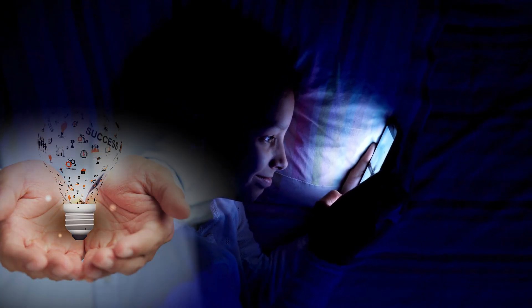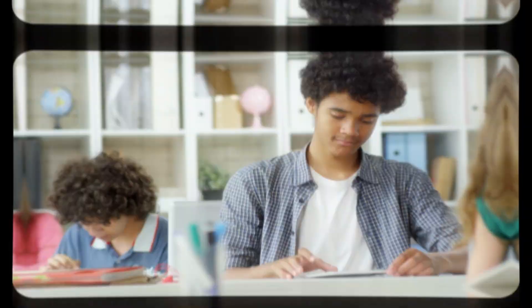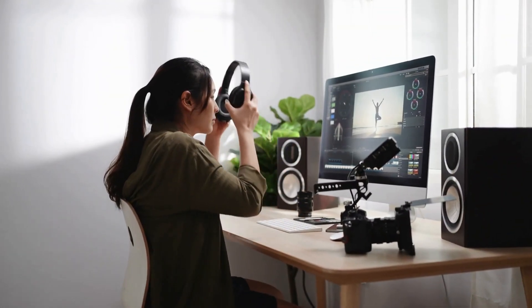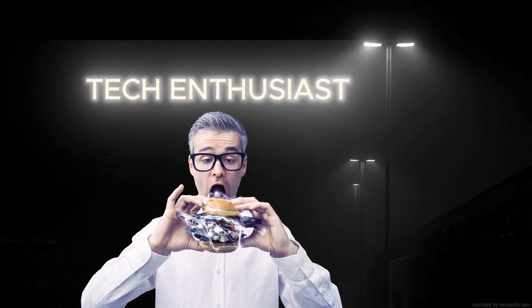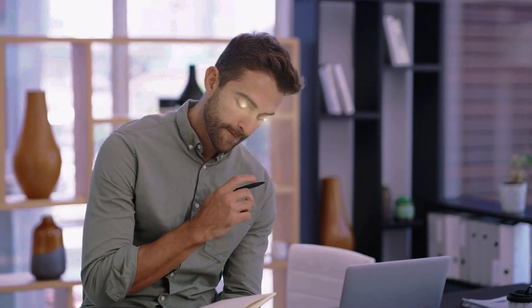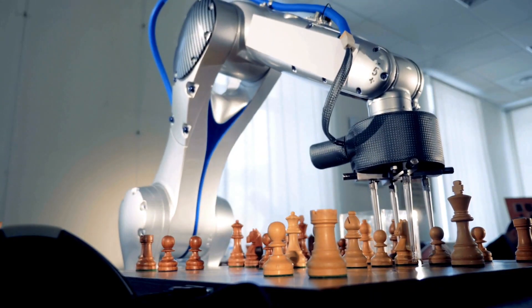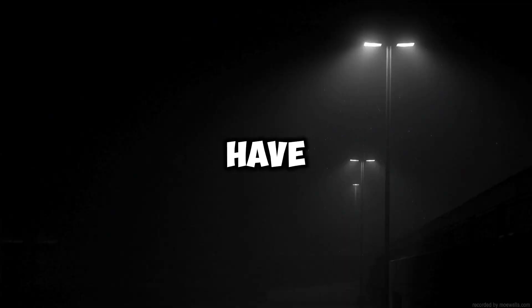Looking for gadgets that combine innovation with practicality? These cool gadgets are not just for show — they're designed to meet your every need, from enhancing productivity to making everyday life easier and more enjoyable. Whether you're a tech enthusiast or just looking for the perfect tool to fit your lifestyle, these top picks are sure to impress. In this video, we'll explore the most innovative gadgets that cater to all aspects of life. Ready to discover your next must-have?